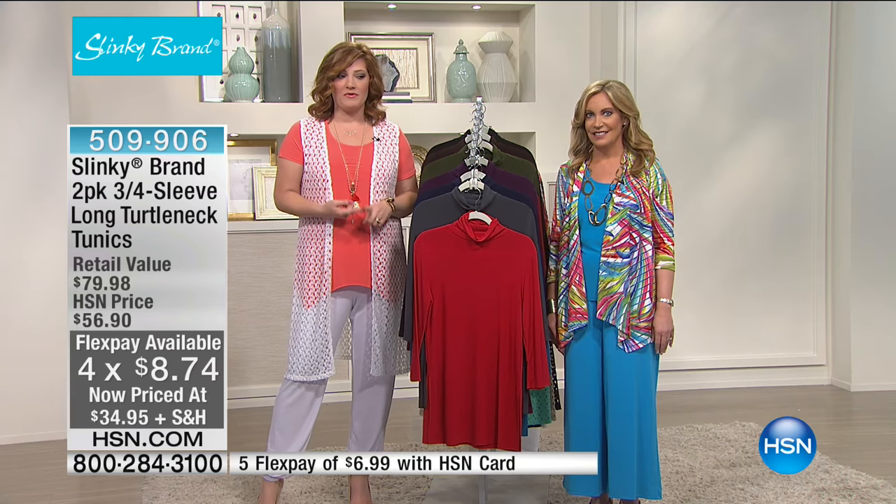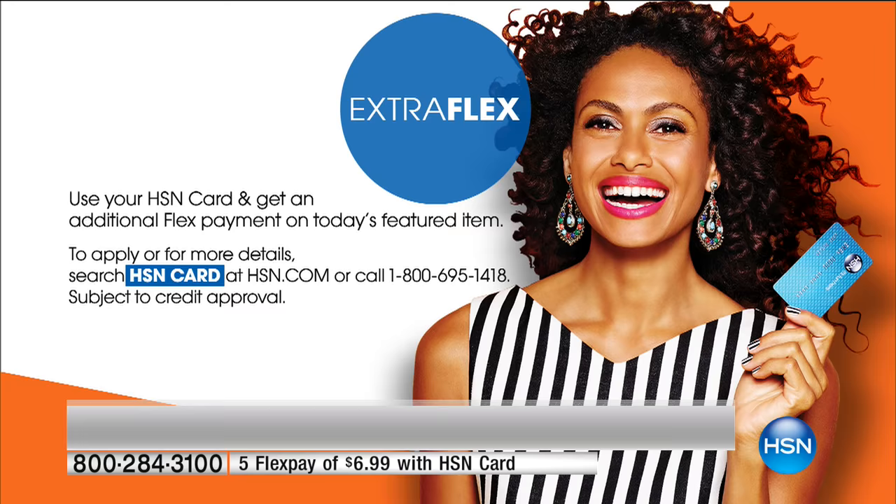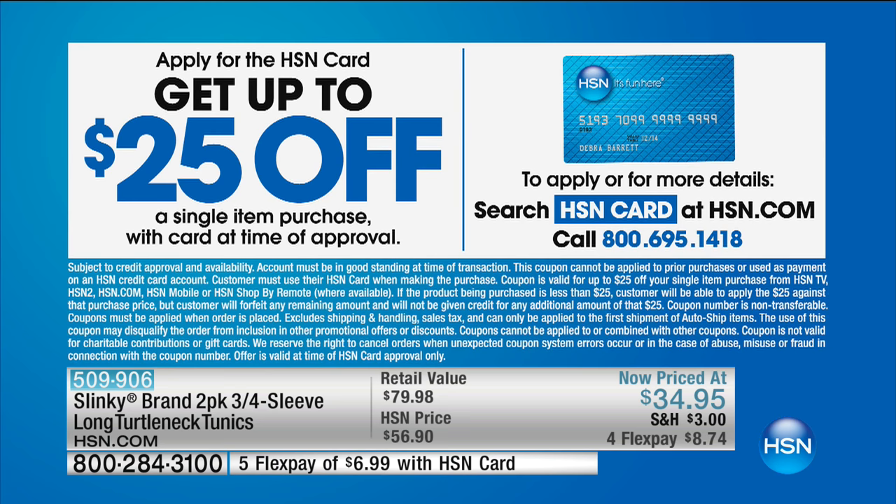If you've got the HSN credit card, flex that spending power — you can get five flexible payments on every single item from Slinky. If you don't have the HSN credit card, you can apply and upon approval take 25% off your very first Slinky purchase. This is the perfect way to start shopping, start saving, and get beautiful stretch jersey knit that leaves you looking fabulous, polished, effortless, and comfortable for spring.